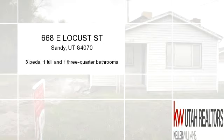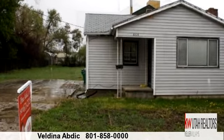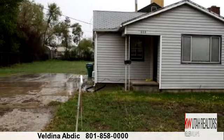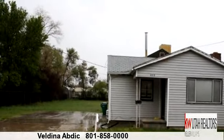Please take a moment to explore this presentation tour. There are three bedrooms, one full bathroom, and one three-quarter bathroom in this spacious 1,848 square foot listing.